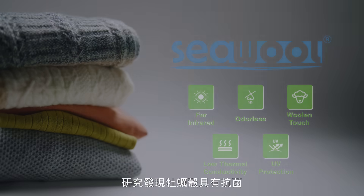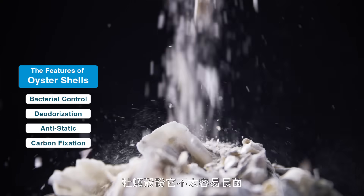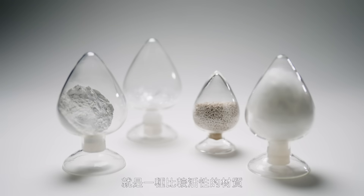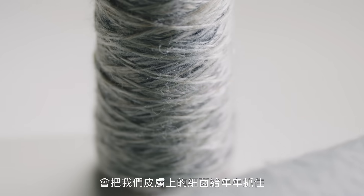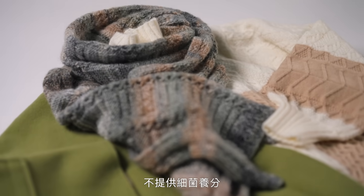Research shows that oyster shells possess antibacterial, anti-odor, and anti-static benefits. Powdered oyster shell has effective antibacterial activity because it is composed of calcium oxide, which is an active substance that will bind tightly to our skin cells. And because it is an inorganic material, it does not provide any nutrients to bacteria.